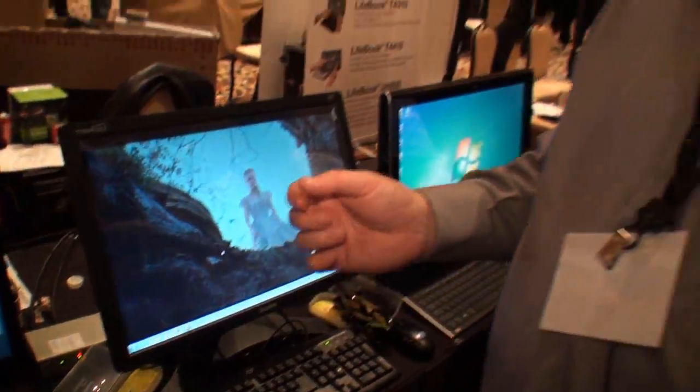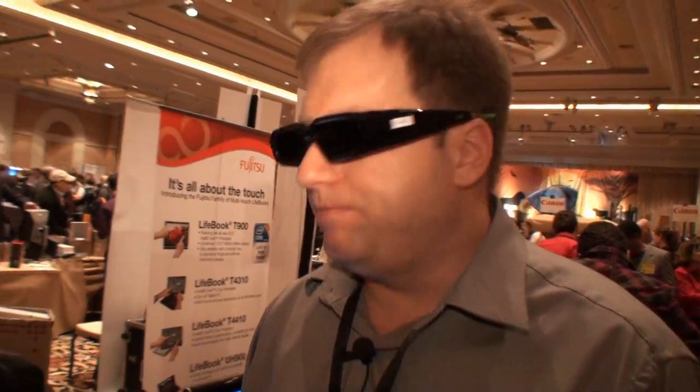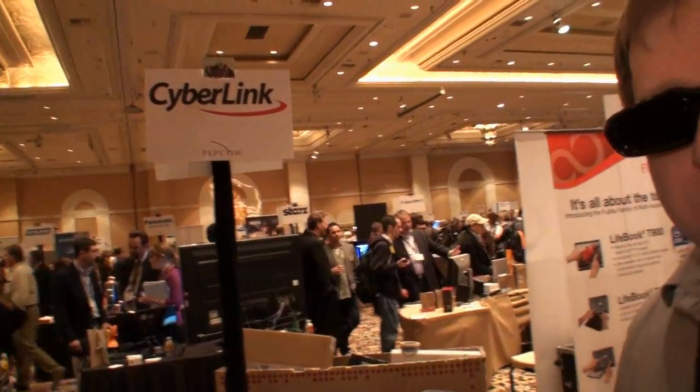CyberLink is the leader in Blu-ray and DVD software, with PowerDVD, our well-known video player. We're working closely with the chip manufacturers — Intel, AMD, NVIDIA — and the PC manufacturers, and the Hollywood Studios and the Blu-ray Disc Association, to bring it all together to give a great 3D Blu-ray experience on PCs.